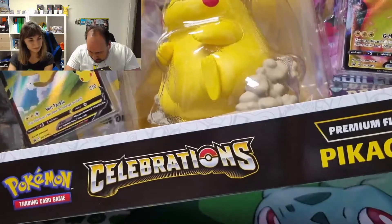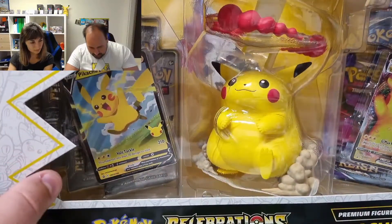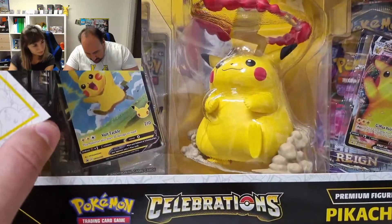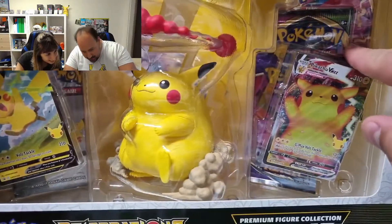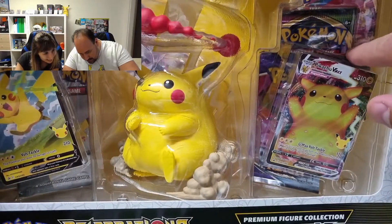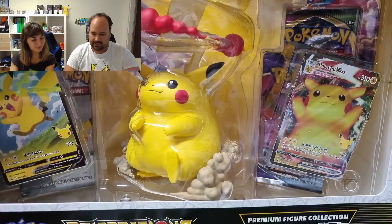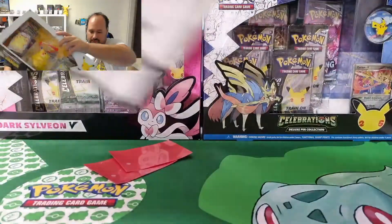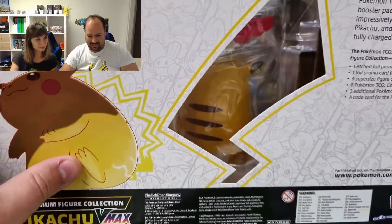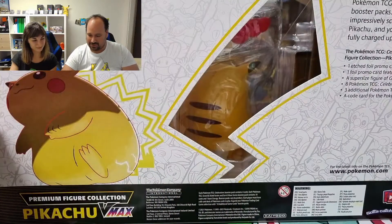We have a total of eight booster packs of Celebrations, then we have Darkness Ablaze, this should be Vivid Voltage and Chilling Reign, and on the back side there is a hole with the form of Pikachu's tail.